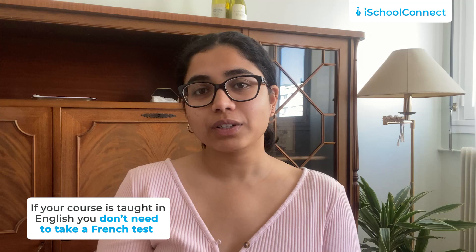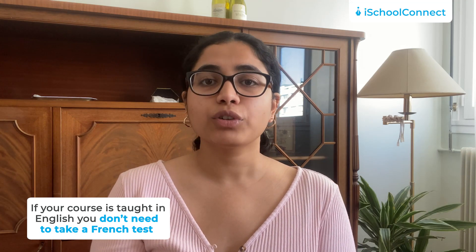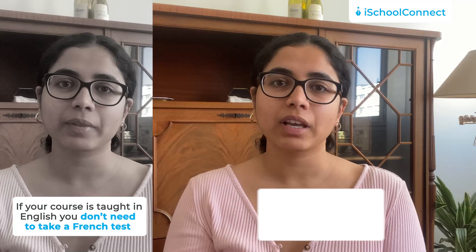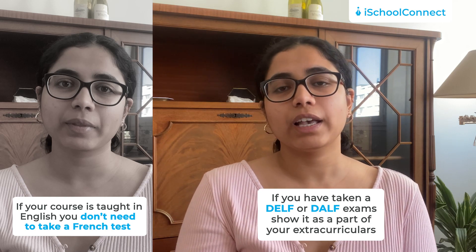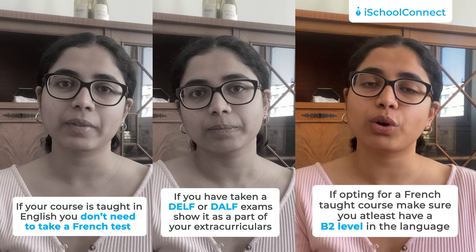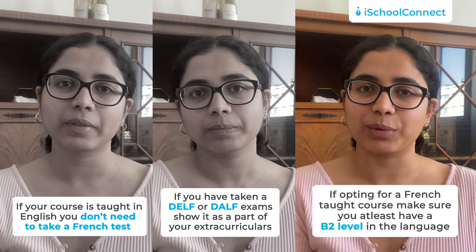A few additional tips before you apply to France: if your course is taught in English, you don't need to take a French language test. However, you should have an A1 or A2 level in French to get by. If you have taken a DELF exam, it's always good to show it as part of your extracurriculars. If you're opting for a French-taught course, make sure you have at least a B2 level in the language. These are the only two exams you need to give if you want to apply to a university in France.